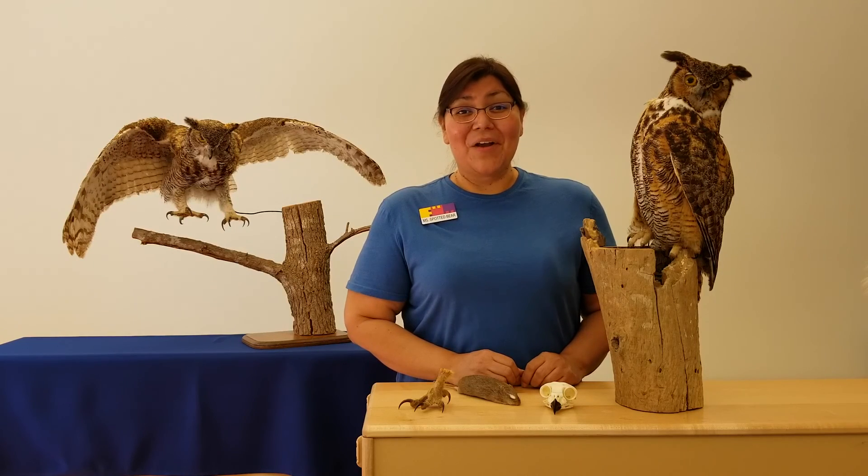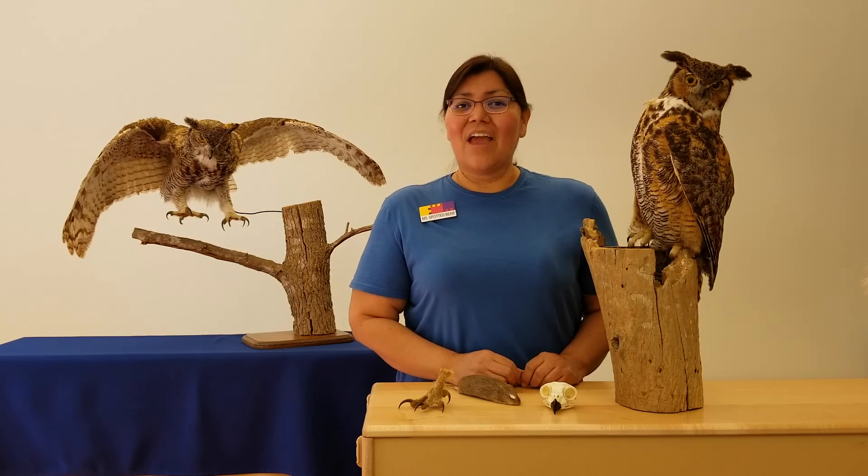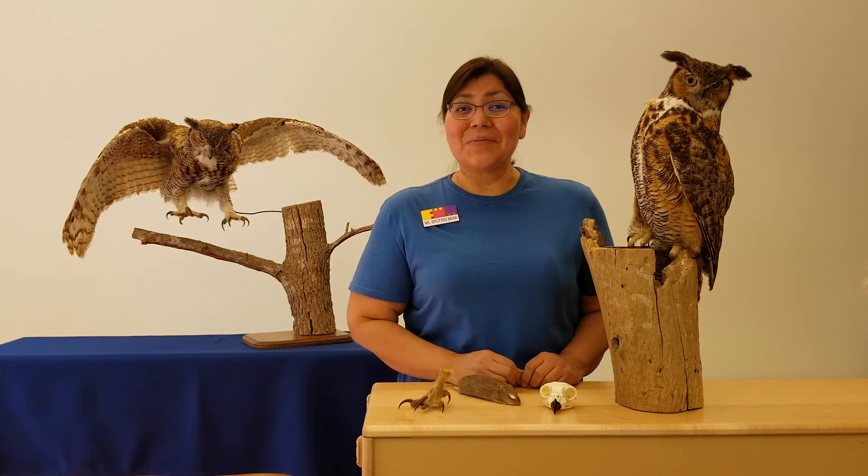Thank you for letting me share a little bit about the owls. I hope you learned something new. Bye!